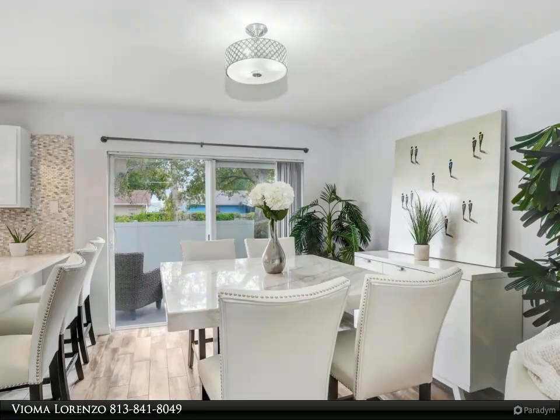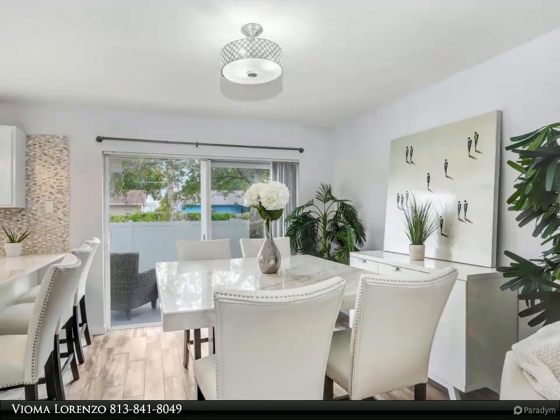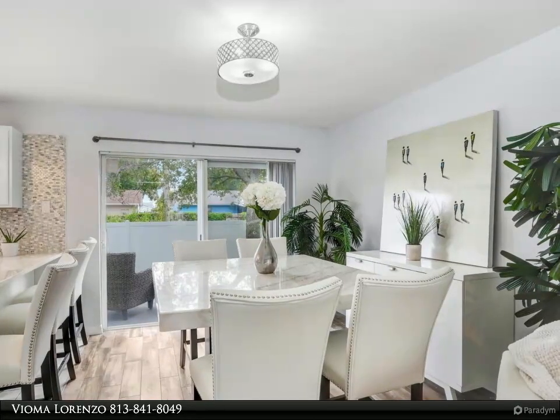The living area is perfect for relaxation and entertaining and seamlessly flows to the outdoor patio. The built-in Murphy bed in the loft conveys.